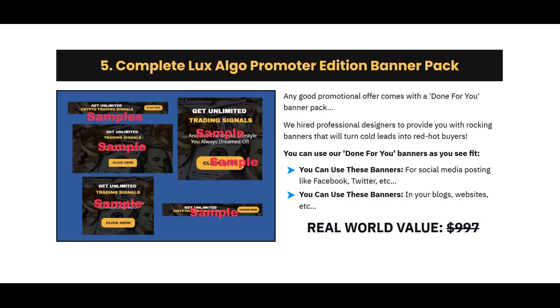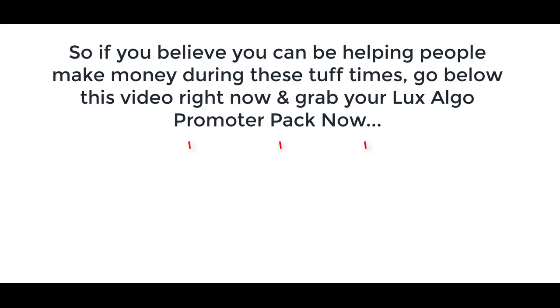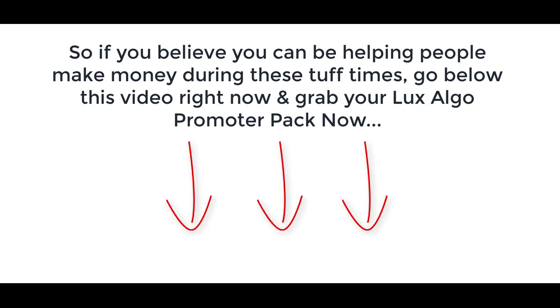And let's not forget the banner pack. The banner pack will allow you to get subscribers, visitors, and buyers. Anyone who clicks it is a potential buyer. We've hired professional designers to provide you with banners that will turn cold leads into red hot buyers. So if you believe that you can be helping people make money during these tough times, you owe it to yourself to grab a copy of Lux Algo Promoter Pack. Go below this video right now and get instant access. I'll see you on the inside.